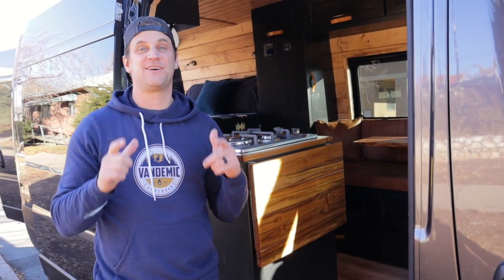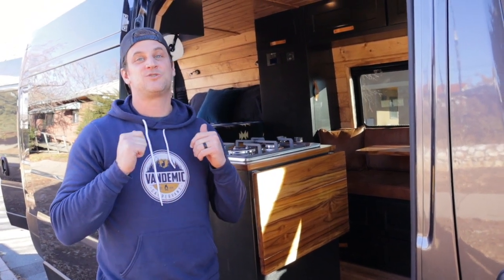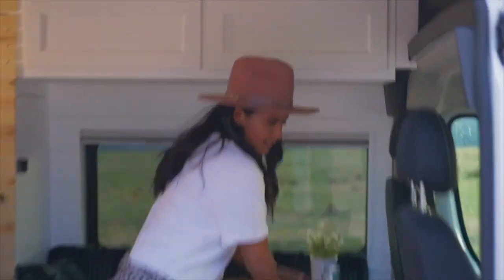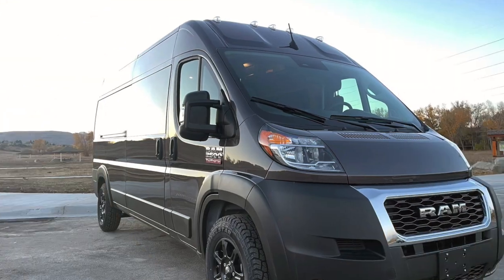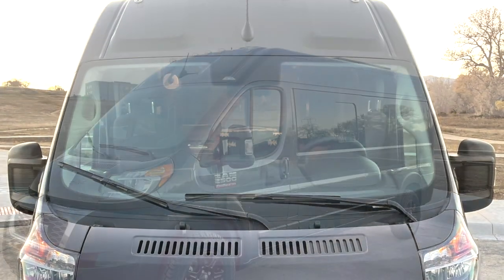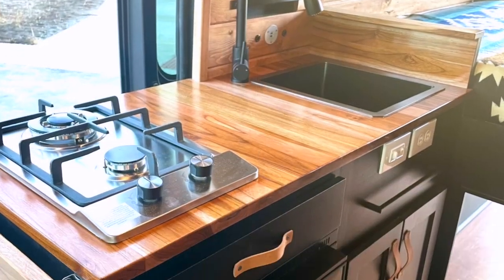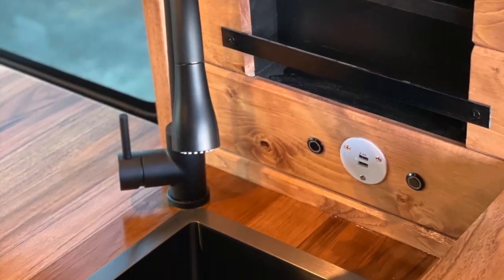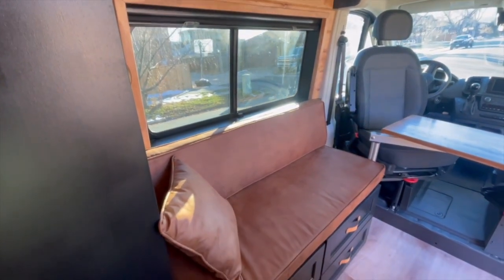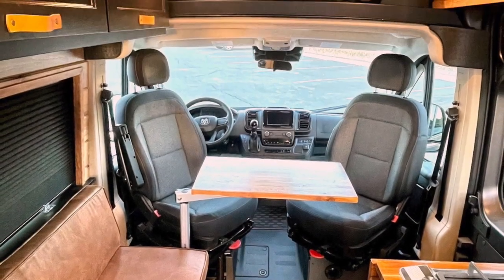Welcome back to Vandemic Camper Vans. It's been a while since we've had a video for you guys. We've got a dark-themed build — it's a 159, 2022 high roof Promaster. This is Sedona, which comes with a full Vandemic package and is one of our favorite colors: granite gray. Sedona was built out with our most popular layout, the Bonnie. This interior is our darkest one to date and we really love how it turned out.